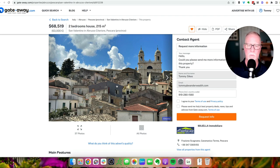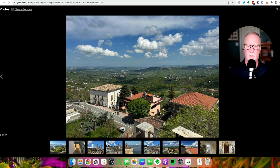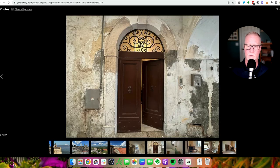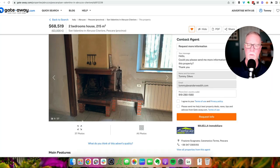The full listing will typically have a lot more pictures too, so you can cycle through and look at the various bedrooms, bathrooms, entryways, and things like that. If you want to save a property that you really like, you can register for free on GateAway and then click on the heart at the top right-hand corner. If it's saved, it'll turn orange.